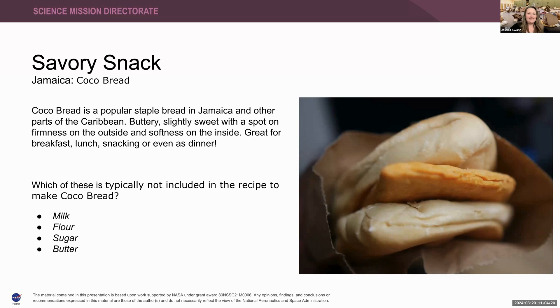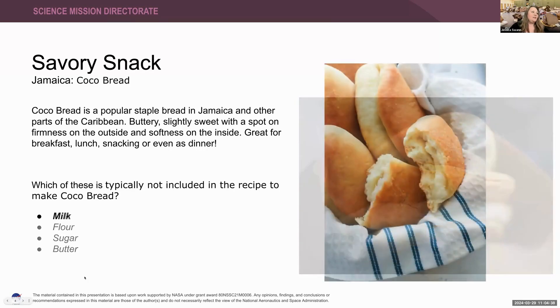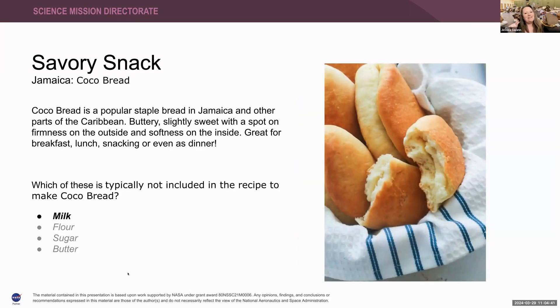Any guesses out there? I got milk from Valerie, and flour from Laura. The big reveal in three, two, one — the answer is milk. Kind of a trick question, because it's actually coconut milk that is used to create this savory snack. Now you know a little bit about Jamaica and the cocoa bread.